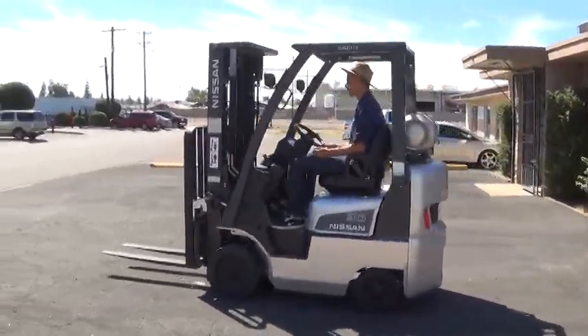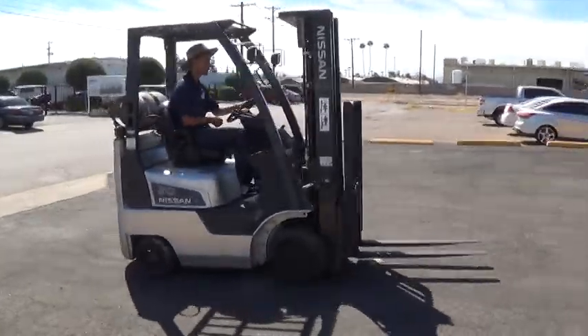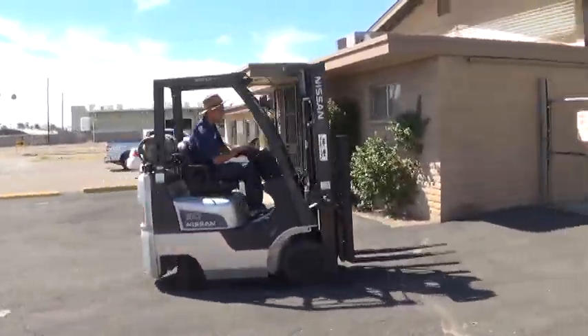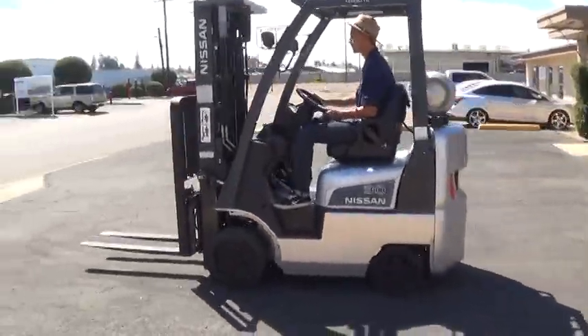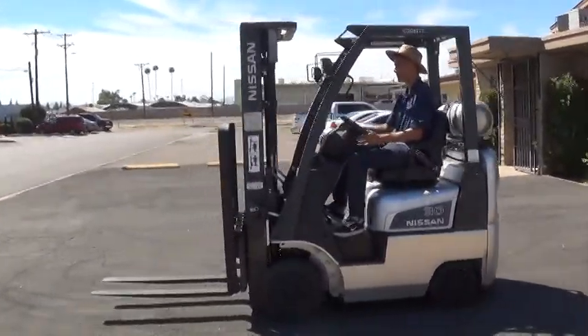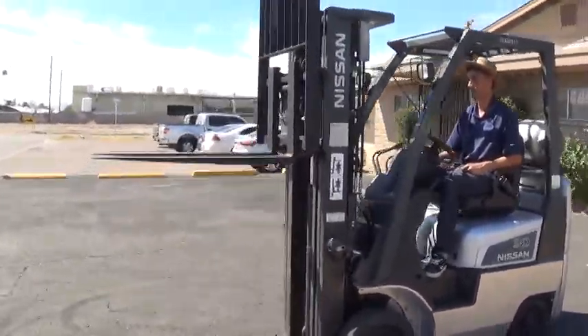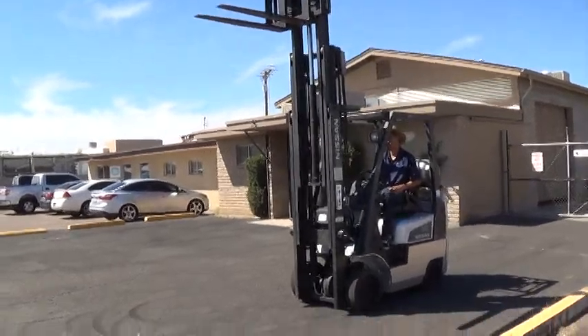We have a 2012 Nissan Forklift. The model is an MCP1F1A15LV. It has a 3,000 pound lifting capacity, runs on propane fuel, features the popular Nissan K21L engine, and has an automatic transmission.